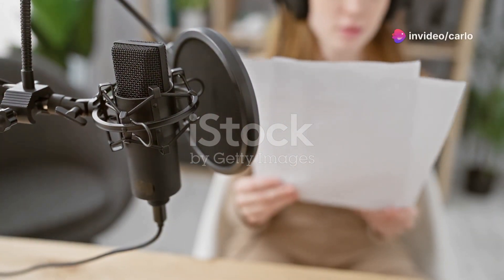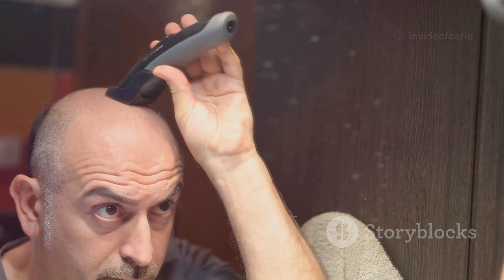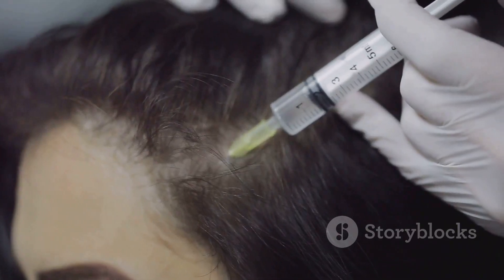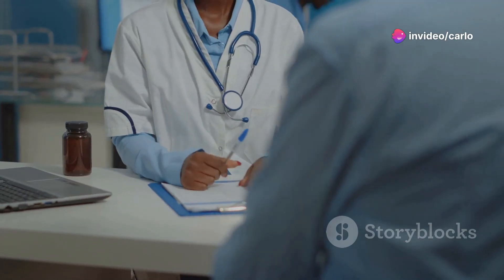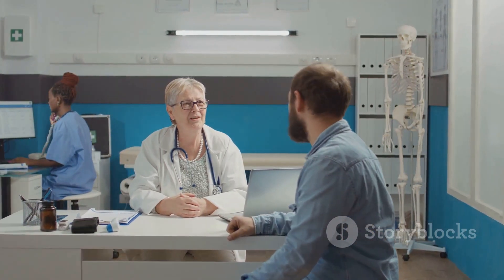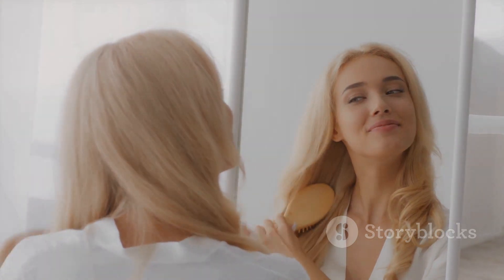So we've covered a lot of ground today discussing various medications that can potentially cause hair loss. Hair loss caused by medication is often temporary and reversible once the medication is stopped. For those experiencing hair loss due to medication, topical treatments like minoxidil or supplements may help. Always consult your healthcare provider before trying any hair loss treatments. Stay healthy, stay informed, and take care of your hair.